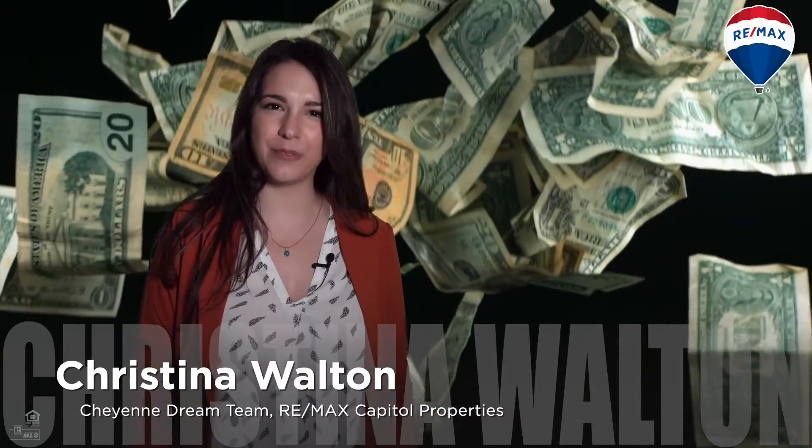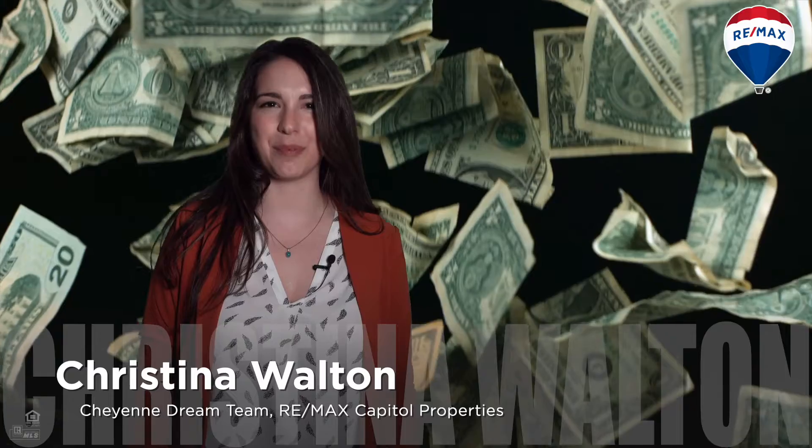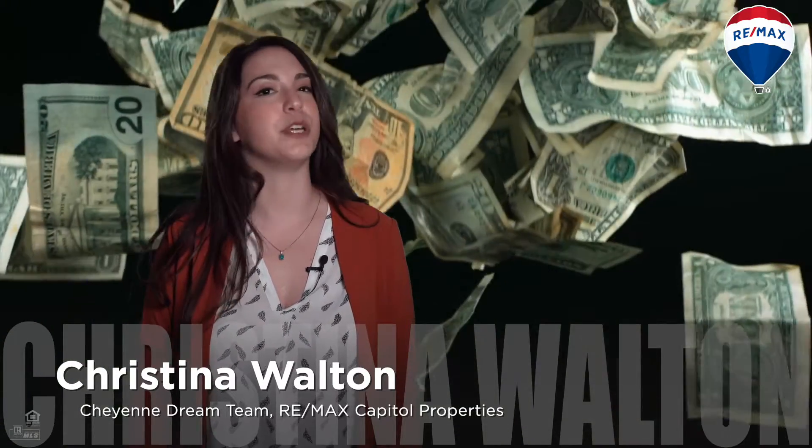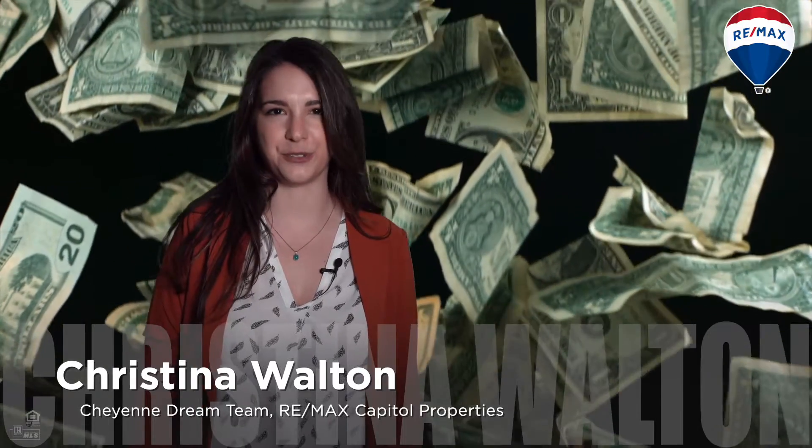Inventory is low and demand is high, which means this market can be tough on buyers. So how can we make your offer more competitive? Hi, I'm Kristina Walton with your Cheyenne Dream Team at RE-MAX Capital Properties, and this Financial Friday I want to talk to you about using an escalation clause to put your best foot forward when offering on your dream home.